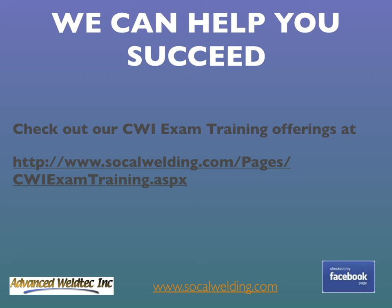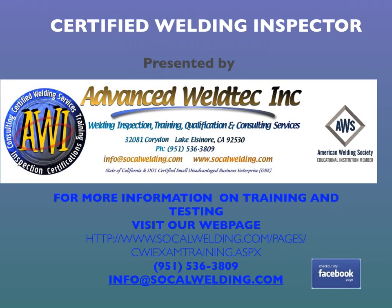The last thing I want to mention is that we're here to help you succeed. As a Senior CWI, I feel I have a responsibility to pass on all my knowledge to help others succeed. I have 41 years of experience in welding and have been training people to become welders, welding inspectors, and QC personnel for the past 10 years. I encourage you to go to our CWI exam training webpage and look at the different options we offer to prepare you for the exam. Visit our website at www.socalwelding.com and check out our Facebook page.